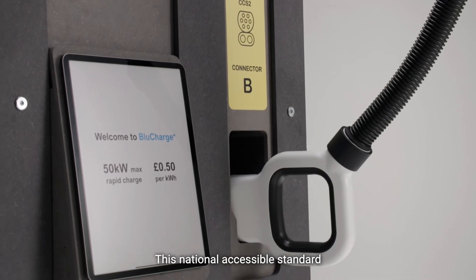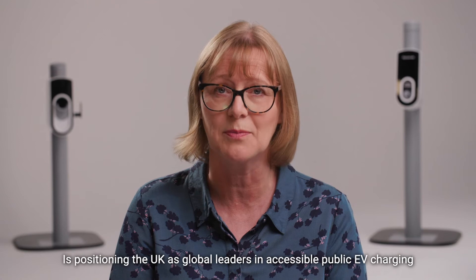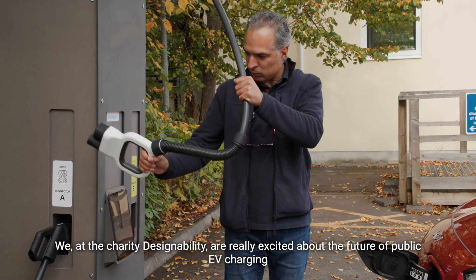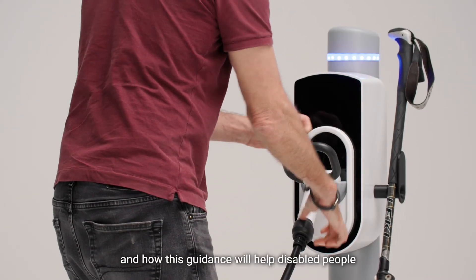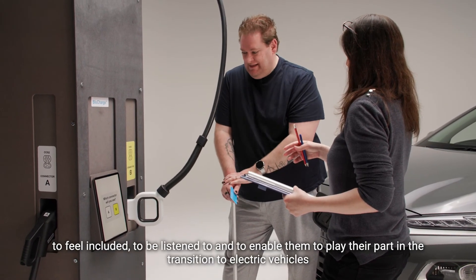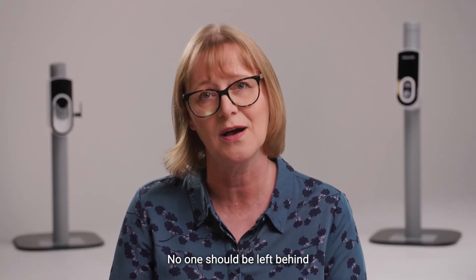This national accessible standard is positioning the UK as global leaders in accessible public EV charging. We at the charity Designability are really excited about the future of public EV charging and how this guidance will help disabled people to feel included, to be listened to, and to enable them to play their part in the transition to electric vehicles. No one should be left behind.